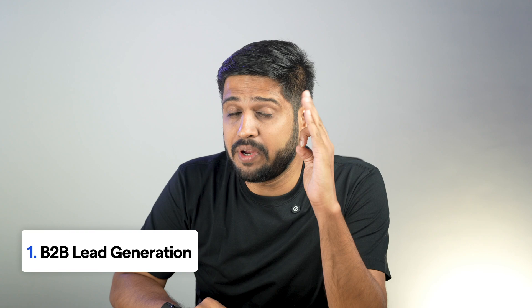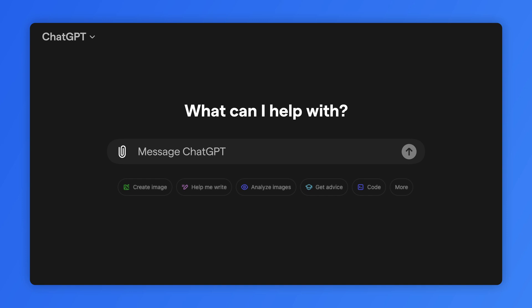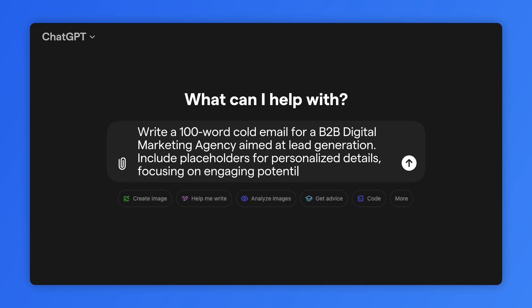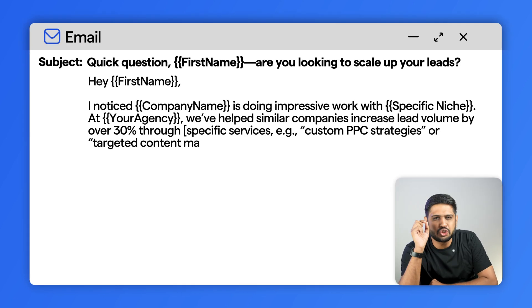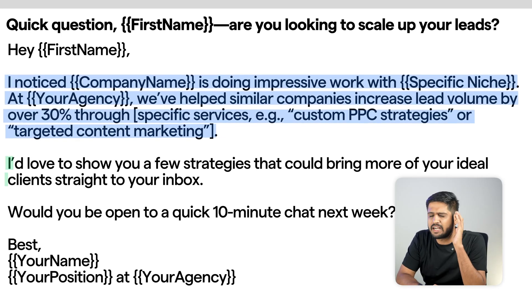Now let's look at some ready-to-use prompts for different purposes. These are perfect if you are in B2B lead generation, sales, or affiliate marketing. Example prompt for digital marketing agencies: 'Write a 100-word cold email for a B2B digital marketing agency aimed at lead generation. Include placeholders for personalized details, focusing on engaging potential clients and introducing specific services in a way that highlights value and relevance.' See how short and snappy the result is — it speaks directly to your prospect's needs and gives them a clear reason to respond.